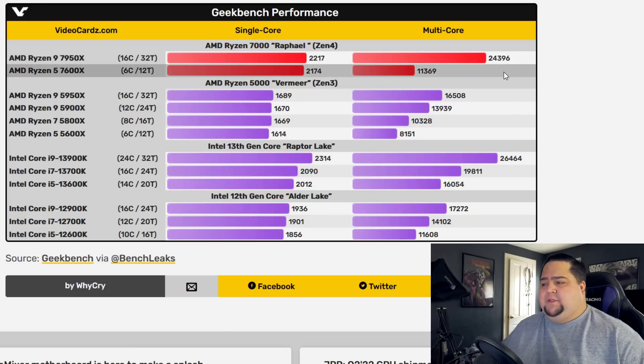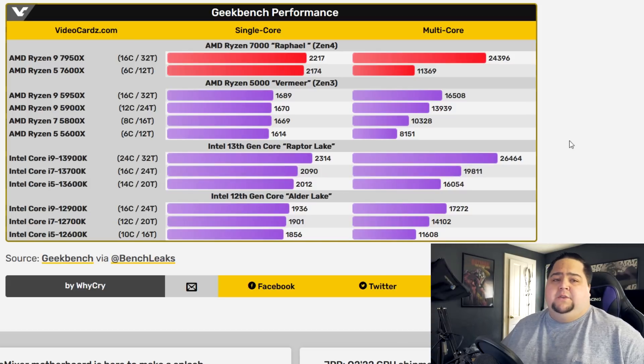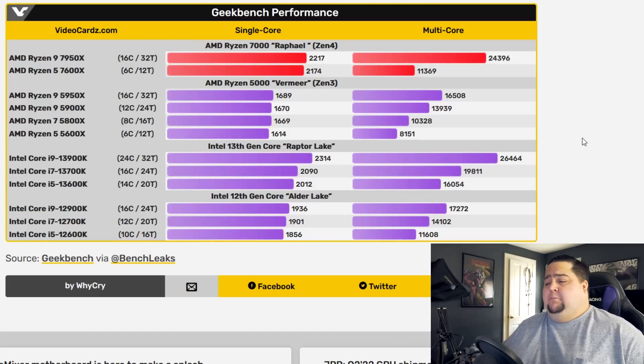We don't have the Ryzen 7 listed here, but it would still probably fall just behind the 13700K. At the end of the day, Intel is winning, and they may end up costing more, but they're still winning. So is AMD murdering Intel? No — it's not a complete annihilation. Both are going to be very strong processors, and whichever one you pick up will probably be very viable for the next three to five or more years. I'm still running a 9900K and there are very few games where I actually feel limited.